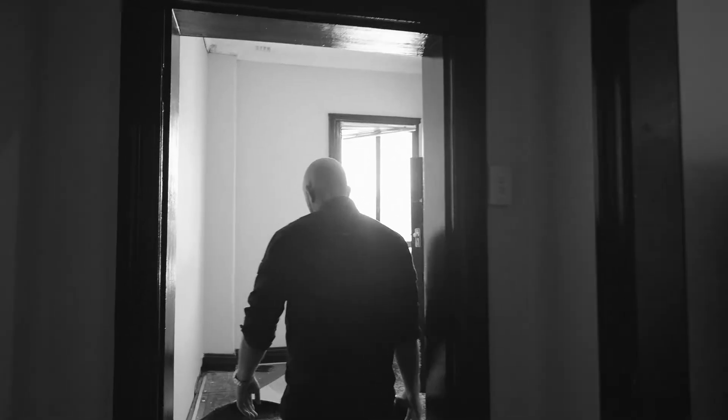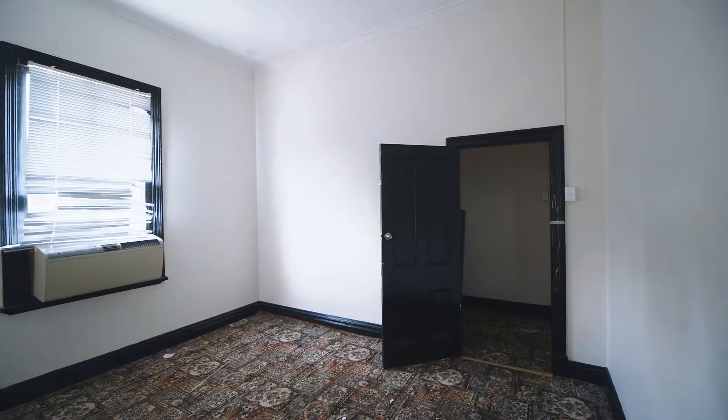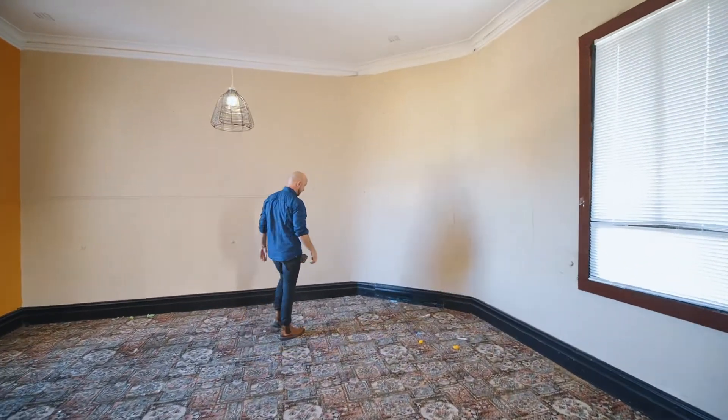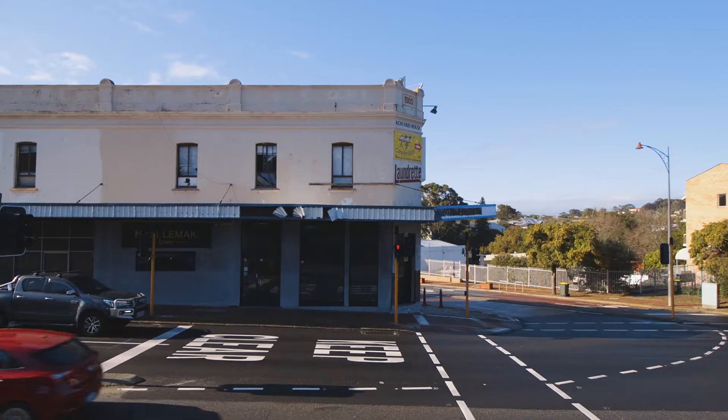This is an example of where one of the old staircases was. And this here, we think there is an old door which used to lead to a balcony along the outside.